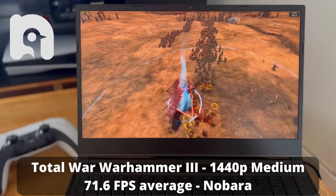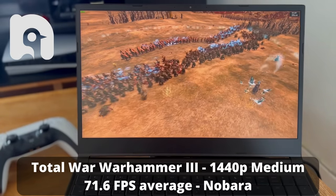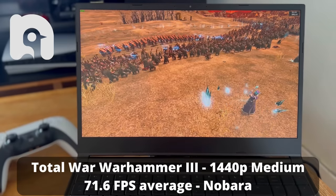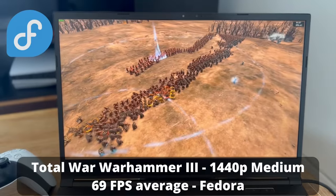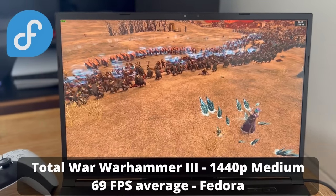In Total War Warhammer 3 at 1440p on medium settings and ultra unit size, Nobara reached 71.6 fps on average, with highs up to 86 and lows down to 58. Fedora with the same settings got 69 fps, with a max of 84 and a low of 59 — about 4% difference again in favor of Nobara. These performance gaps were repeated throughout multiple benchmark runs, but it's really not groundbreaking. It's nice to have, but it won't change how your game plays.